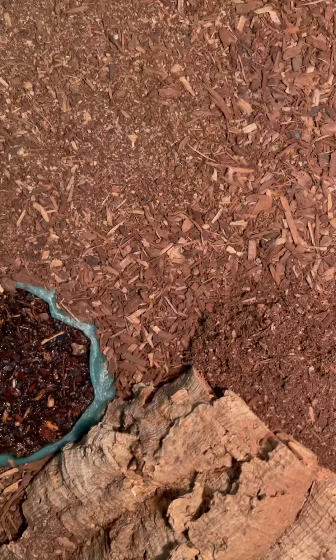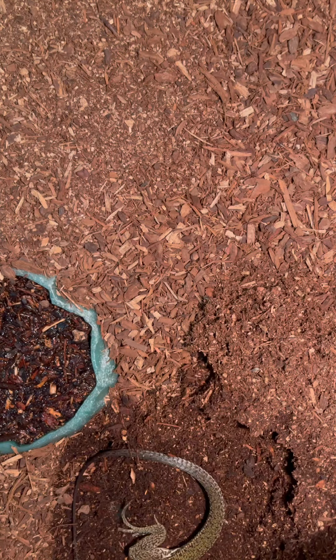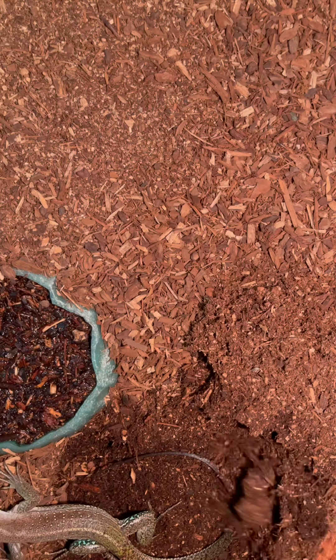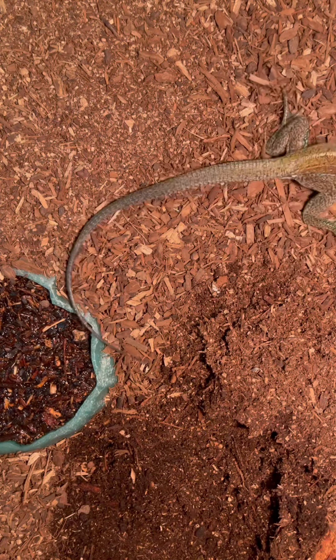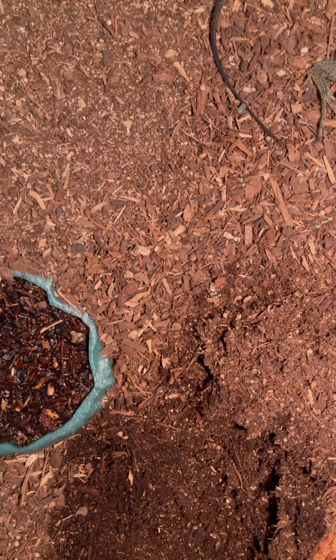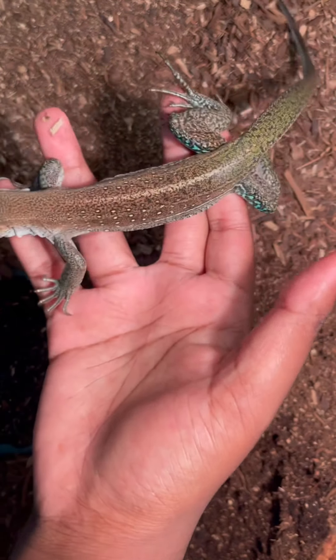Hello guys, welcome back to another video. Today we're doing a care video on the giant blue amoeba. Let's get started. I'm gonna try to do this the best I can to get this guy in the video — here he is, a little bit skittish, but got some leftover crickets in there. Alright, let me calm down real quick — here's Blue, the giant blue amoeba.